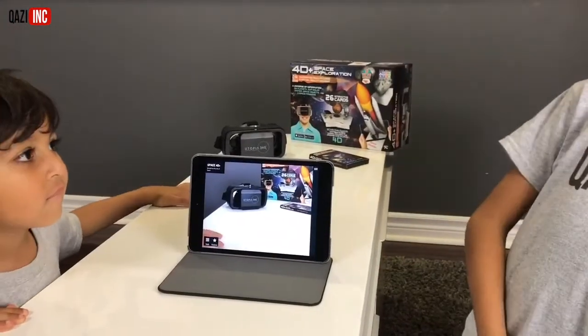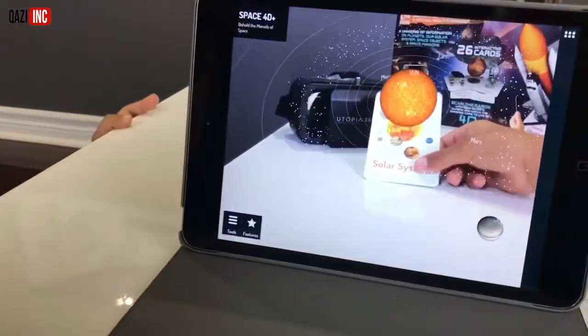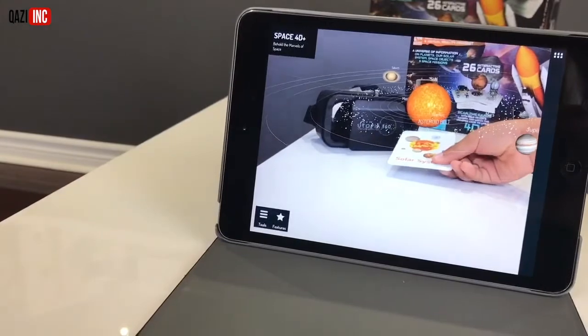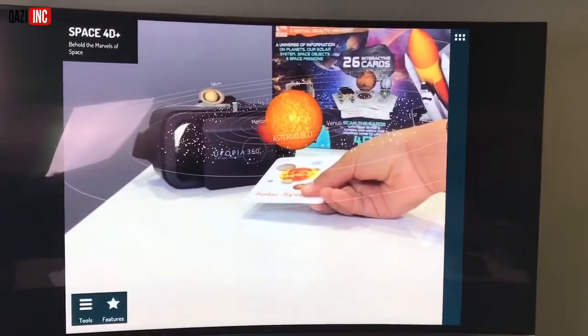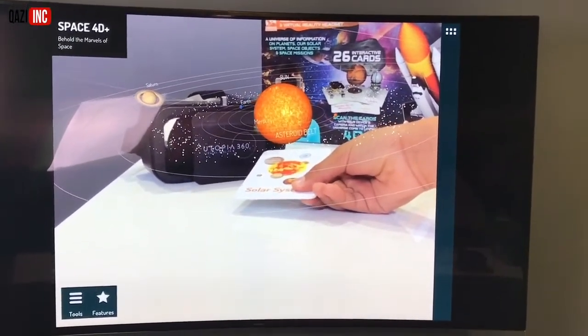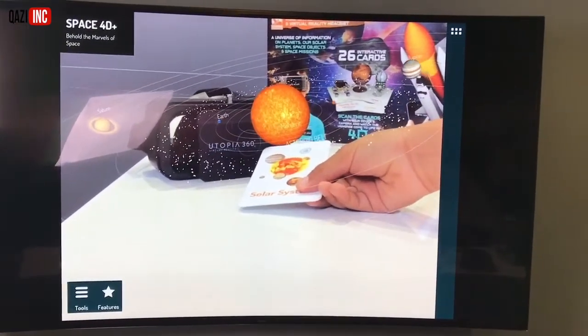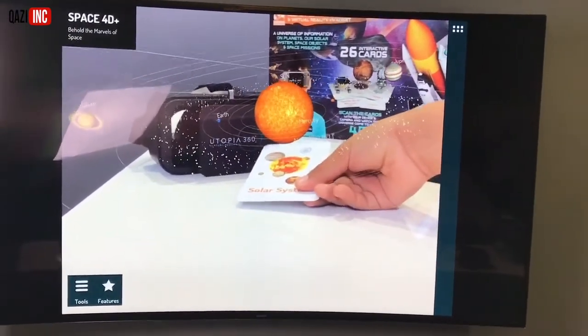Do you guys want to see the whole solar system now? Yeah, show us the whole solar system. Let's take a look. The sun! Wow, what's in the middle? That's the sun. There's Mercury, there's an asteroid. Saturn, Jupiter — all the planets are there.